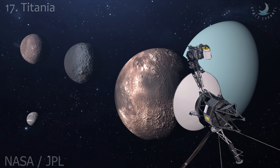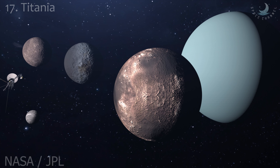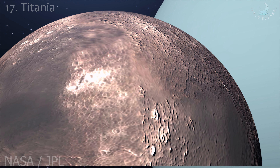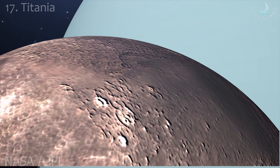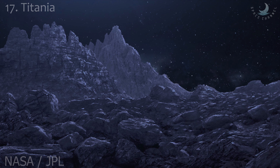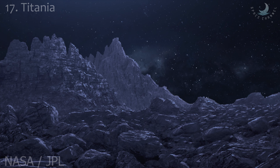Titania is the largest and most massive Uranian moon, and the eighth most massive moon in the solar system, at a diameter of 1,578 kilometers. Titania consists of approximately equal amounts of ice and rock, and is probably differentiated into a rocky core and an icy mantle. A layer of liquid water may be present at the core-mantle boundary. Infrared spectroscopy conducted from 2001 to 2005 revealed the presence of water ice as well as frozen carbon dioxide on Titania's surface, suggesting it may have a tenuous carbon dioxide atmosphere with a surface pressure of about 10 nanopascals.